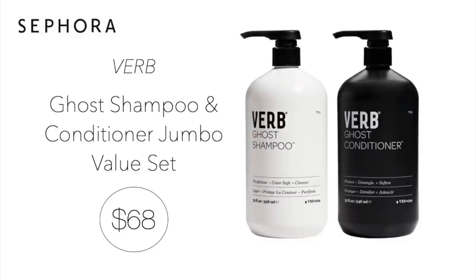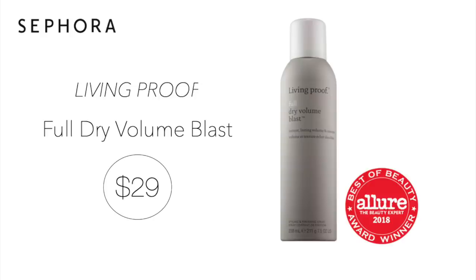Next up we have the Verb Ghost Shampoo and Conditioner Value Set for $68. I've been really excited to try Verb as I've been hearing so many good things about them on YouTube. This set is a really great deal considering you get 32 ounces of both shampoo and conditioner. I also love the black and white packaging. Next up and always on repeat — so many of you use this product based on me talking about it for years. It's the Living Proof Full Dry Volume Blast for $29. I always purchase extra — at least two or three. It gives great volume to the hair and comes in a mini size for only $15. I do purchase the mini for travel.